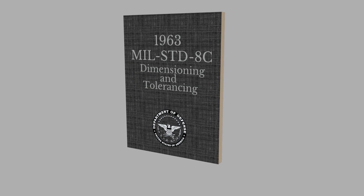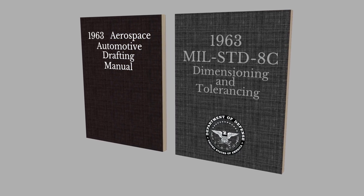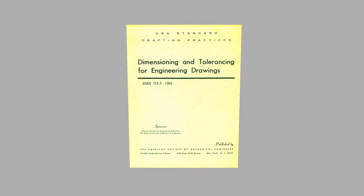In the beginning of the 1960s, again the SAE and military released updated versions of their standards. And then in 1966, the United States of America Standards Institute, in collaboration with the British Standards Institution, Canadian Standards Association, and the ISO standards, developed the first comprehensive American standard on dimensioning and tolerancing. It was called USASI Y14.5-1966. For the first time, a single national standard on dimensioning and tolerancing was recognized and adopted by industry and the military as a common authority on the subject.